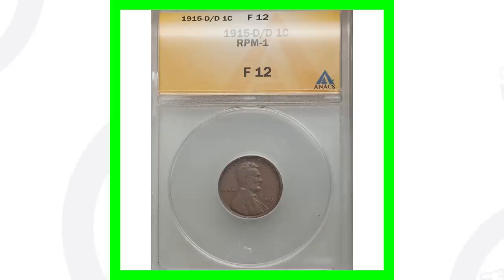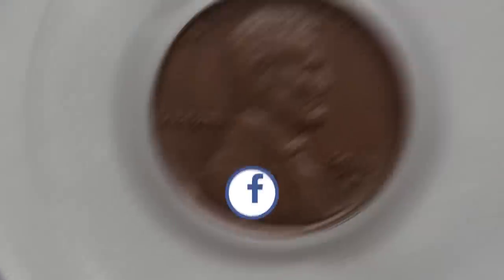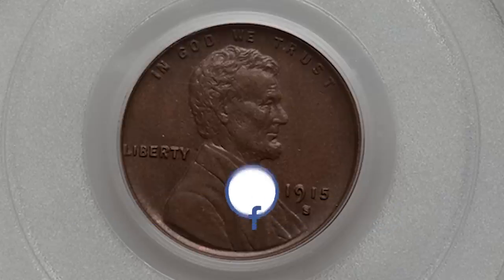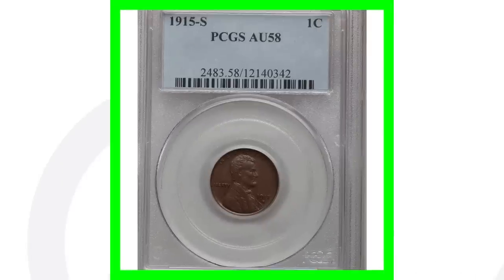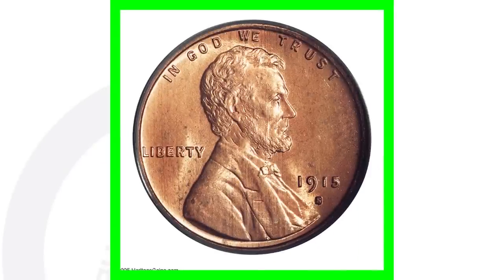Next up is a 1915-S wheat penny. This penny has a lower grade — graded at about uncirculated 58 — so it's not extremely low but it's not considered a mint state coin, as mint state coins go from 60 to 70. Because of its grade, this coin sold for over $400. For the 1915-S, they only produced 4.8 million of those coins — keep that in mind, as that is the lowest mintage of the 1915 penny.